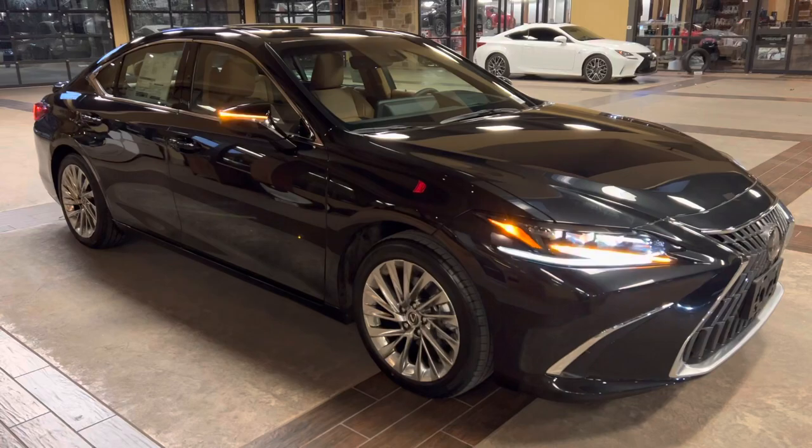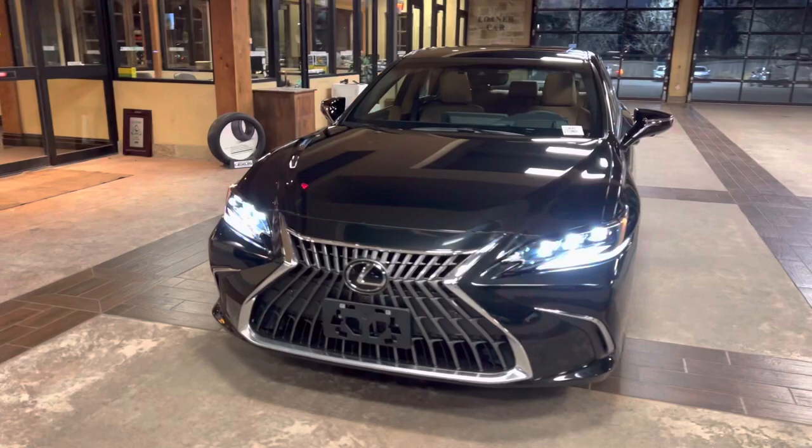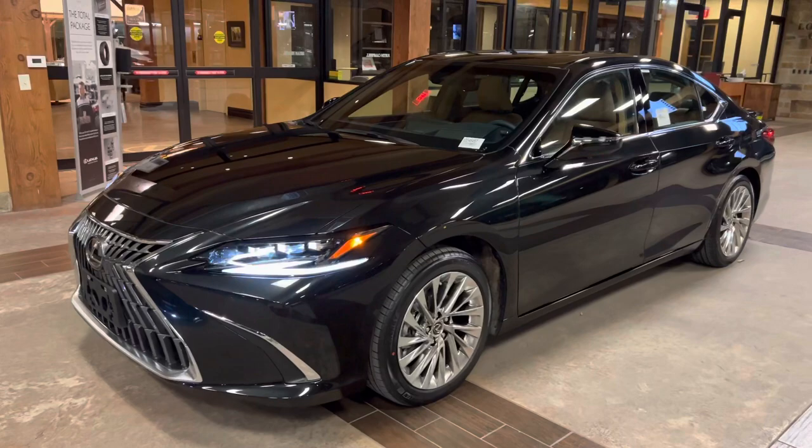This has been a walk-around on the 2023 Lexus ES350 Ultra Luxury, in the caviar exterior and a Palomino leather interior. The MSRP price of this vehicle is $54,000.